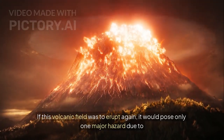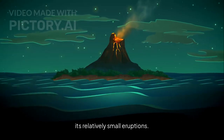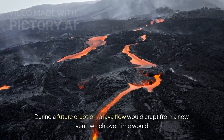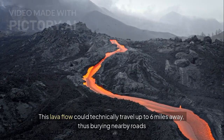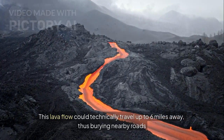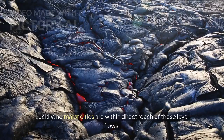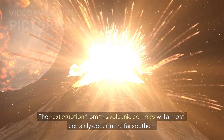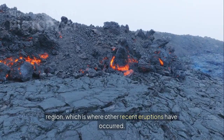If this volcanic field were to erupt again, it would pose only one major hazard due to its relatively small eruptions. During a future eruption, a lava flow would erupt from a new vent, which over time would build a cinder cone. This lava flow could technically travel up to six miles away, thus burying nearby roads and starting wildfires. Luckily, no major cities are within direct reach of these lava flows. The next eruption will almost certainly occur in the far southern region, where other recent eruptions have occurred.